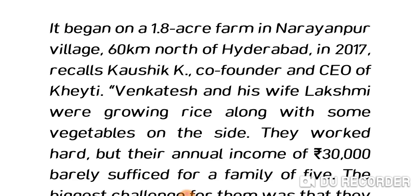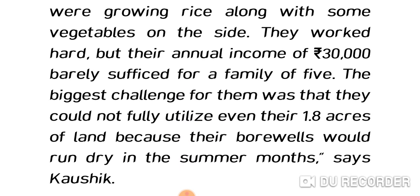The project began on a 1.8-acre farm in Narayanpur village, 60 km north of Hyderabad, in 2017, recalls Kaushik K, co-founder and CEO of KT. Venkatesh and his wife Lakshmi were growing rice along with some vegetables on the side. They worked hard, but their annual income of ₹30,000 barely sufficed for a family of five.